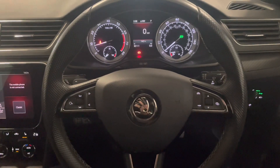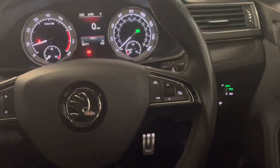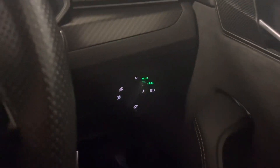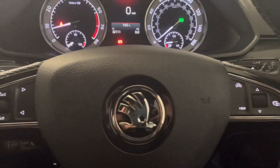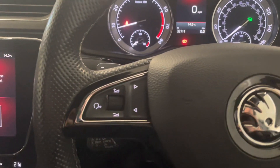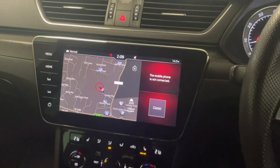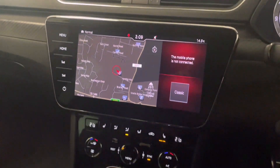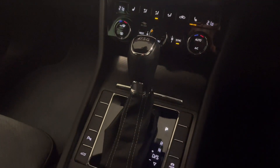Into the driver's seat now, starting with the piece you touch the most — this quite sporty looking perforated leather steering wheel. You have your automatic headlights down there and window controls as expected. This car has quite a high spec, so you have things like sat-nav on the screen, heated seats in the front, and DSG transmission.